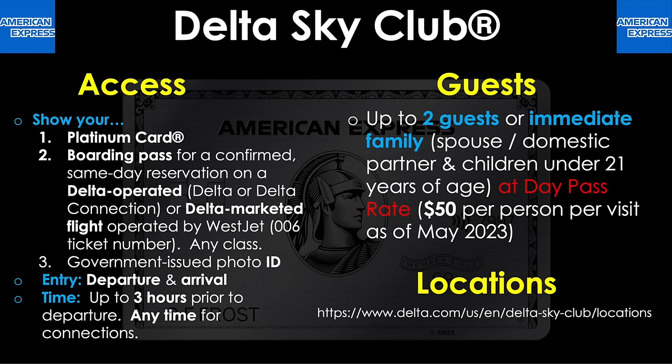Moving on to the next lounge network, these are the Plaza Premium Lounges. To get in, you'll show your Amex Platinum card, a boarding pass for a confirmed same-day reservation, and your government-issued photo ID. The entry requirements may vary from one location to another, but it's typically departure and arrival. The time limit may also vary, but it's typically a three-hour maximum. Per their online terms: departure flights allow a maximum of three hours, arrivals two hours, and transit flights four hours — or any other time frame they notify you about individually. Best bet is to just ask the person at the front desk.